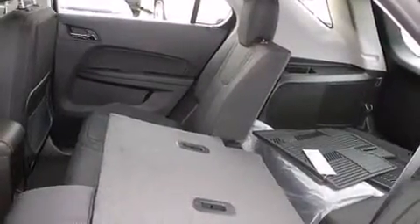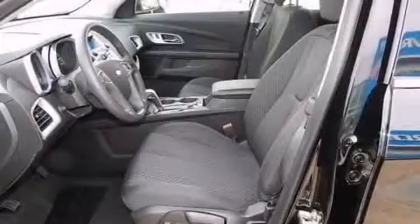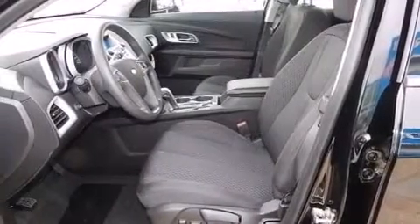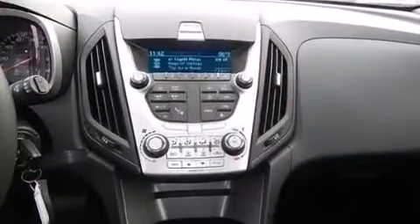The following features are also included: air conditioning with automatic climate control, a pass-through rear seat, cruise control, an illuminated driver's side vanity mirror, and a passenger side airbag.